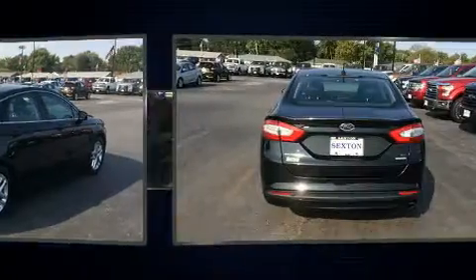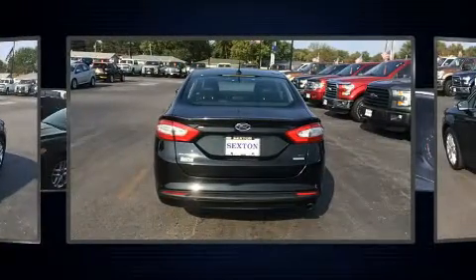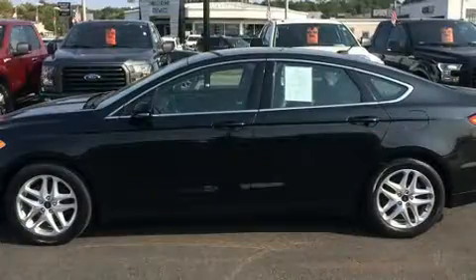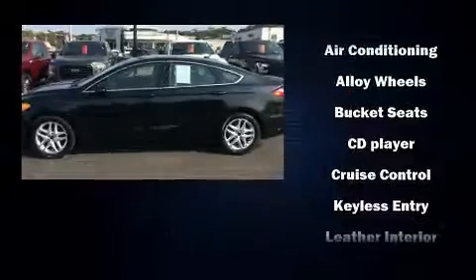Turn signal indicator mirrors and remote keyless entry. Premium sound drives six speakers, providing you and your passengers a sensational audio experience.